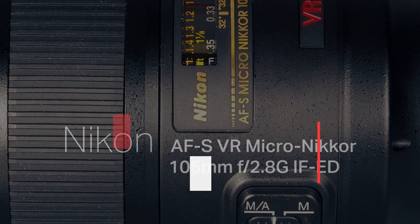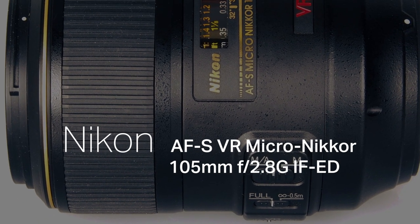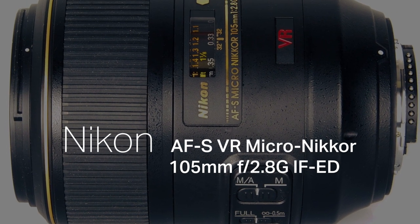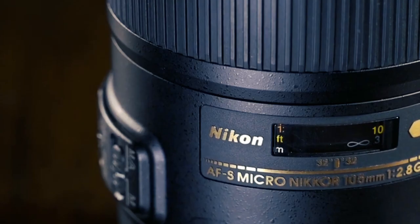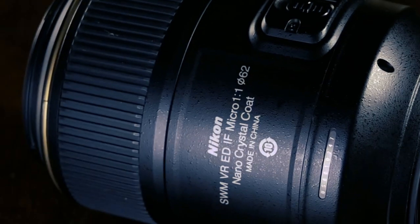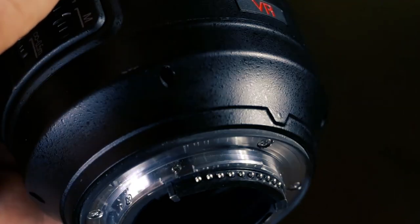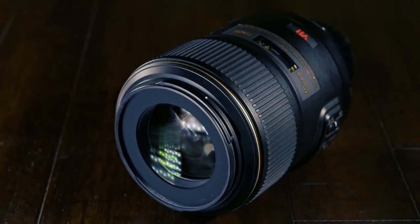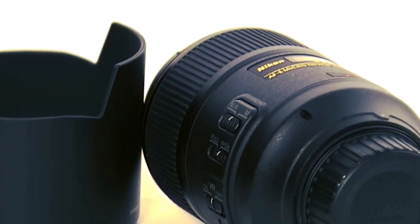As our lens odyssey progresses into the telephoto macro realm, we encounter the Nikon AF-S VR Micro Nikkor 105mm f/2.8G IF-ED, a lens that elevates the art of magnification to unprecedented heights. Armed with vibration reduction technology, it transcends the mere act of capturing details — it's about doing so with unparalleled precision and stability.